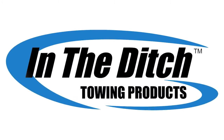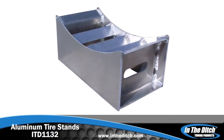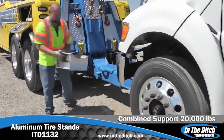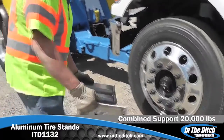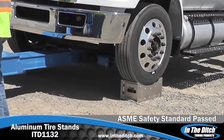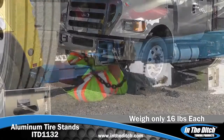With In The Ditch towing products, we continually innovate equipment for the safety of towing professionals worldwide. Our aluminum tire stands are a critical life-saving addition to any towing operation. Designed to support 10,000 pounds each for a combined capacity of 20,000 pounds, these precision-crafted aluminum tire stands are proudly made in the USA and have passed the stringent ASME safety standard. The stands weigh only 16 pounds each and allow an operator to safely crawl under a vehicle.